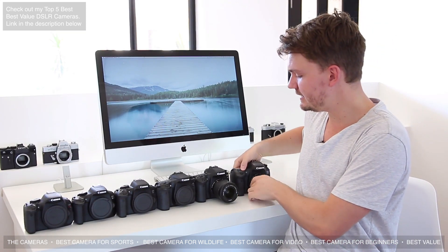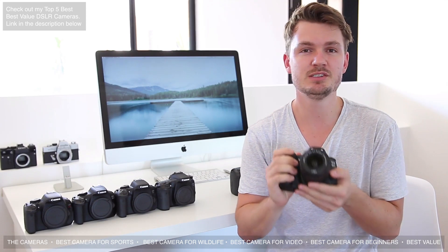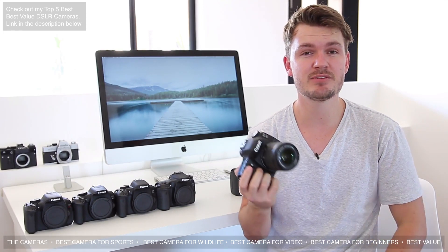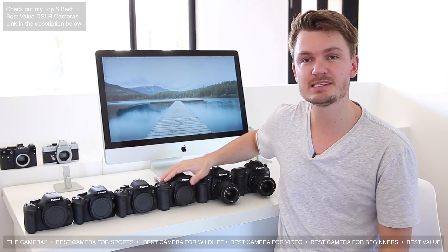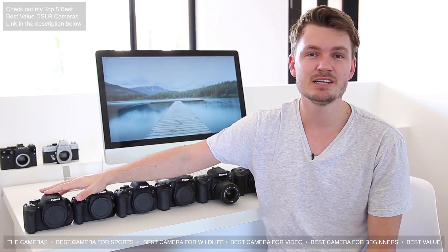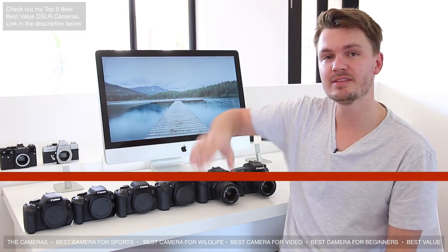The Canon 80D is also a good camera for sports. It has an incredibly good dual pixel autofocus system and shoots at around 7 frames per second. The 70D also shoots at 7 frames per second, and the cameras going down from there shoot at around 5 to 3 frames per second. So if you're looking for a sports camera, I'd definitely look at the 7D Mark II.